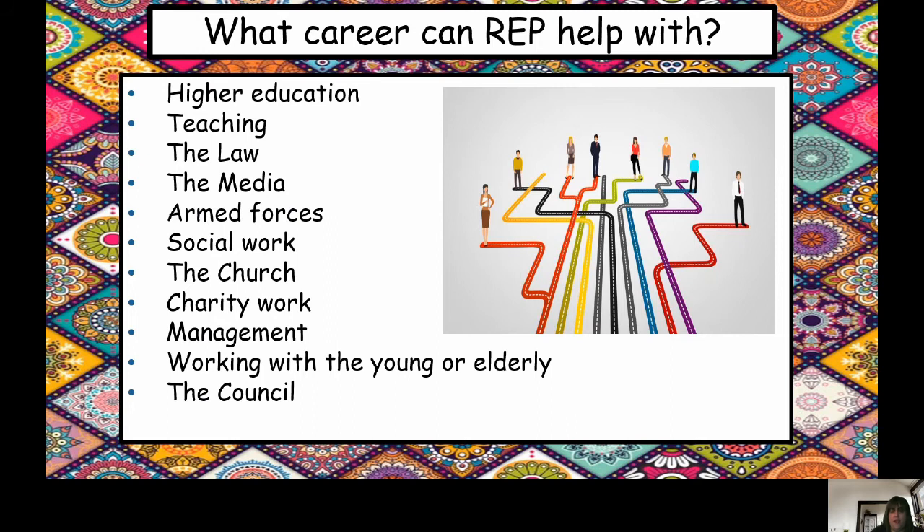REP can lead to many careers — everything from higher education to the armed forces, to the media, and to working abroad with charity work. The reason why employers like REP as a subject is because it shows that you have an understanding and a respect for different cultures. You have an ability to listen to others and to respond maturely. You can show respect and tolerance, and you are a well-rounded person — able to work with people such as the young and elderly. This is a really sought-after subject by employers and by higher education, and if you succeed in it, you'll do well in later life.